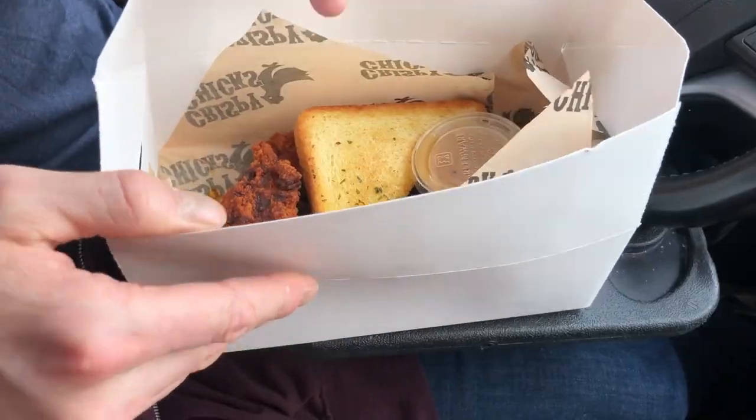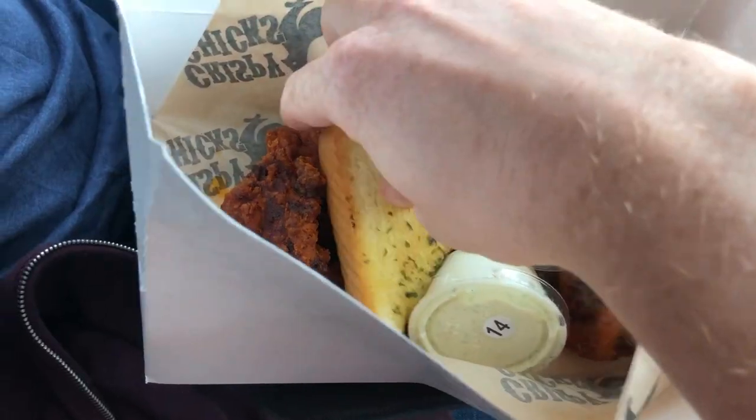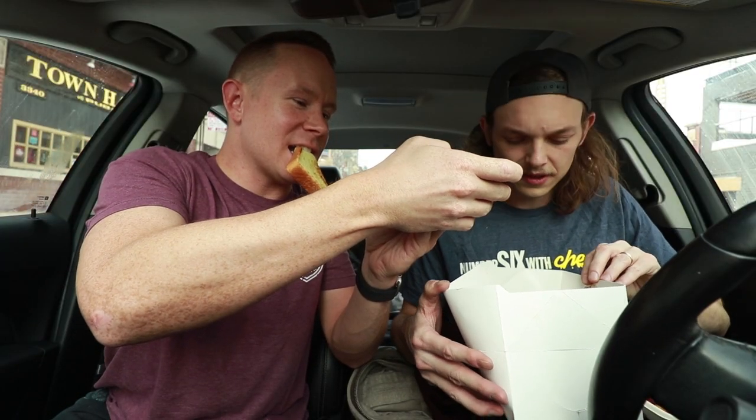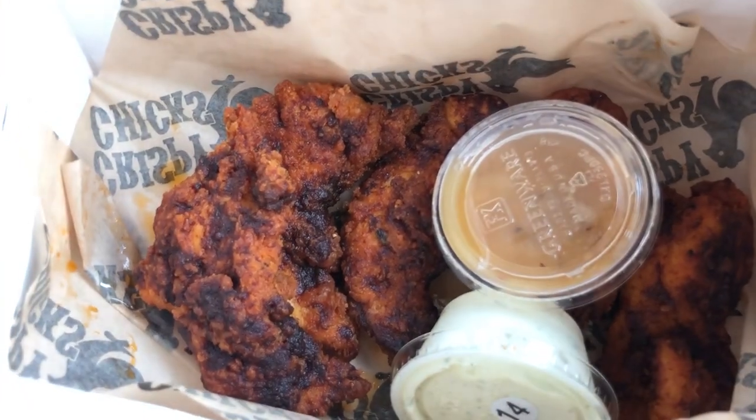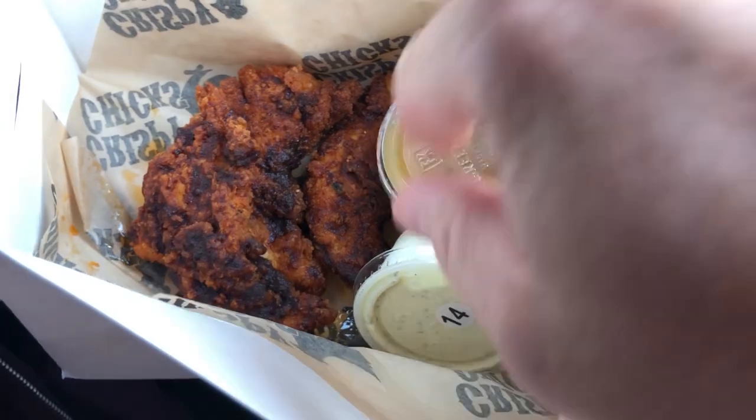And then for the tenders — boom — kind of hard to see because of the box, but Nashville hot chicken, and then that looks like garlic bread or some sort of Texas toast. Yeah, Texas toast. Nashville hot, you've seen tenders before. You know what the Nashville hot looks like. And that's all she wrote.